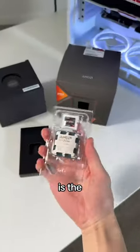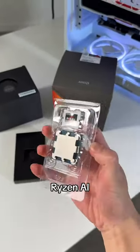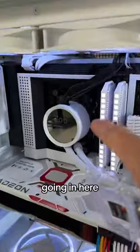Let's upgrade my PC with a Ryzen AI processor. This is the AMD Ryzen 7 8700G with Ryzen AI built-in, and it's going in here.